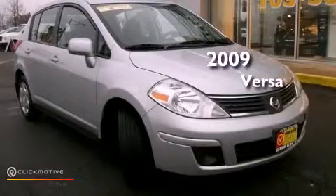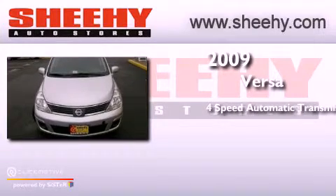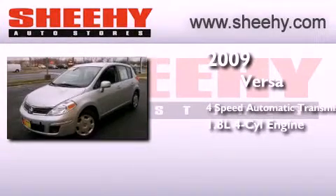This is a 2009 Nissan Versa. This compact has a 4-speed automatic transmission and an inline 4-cylinder engine.